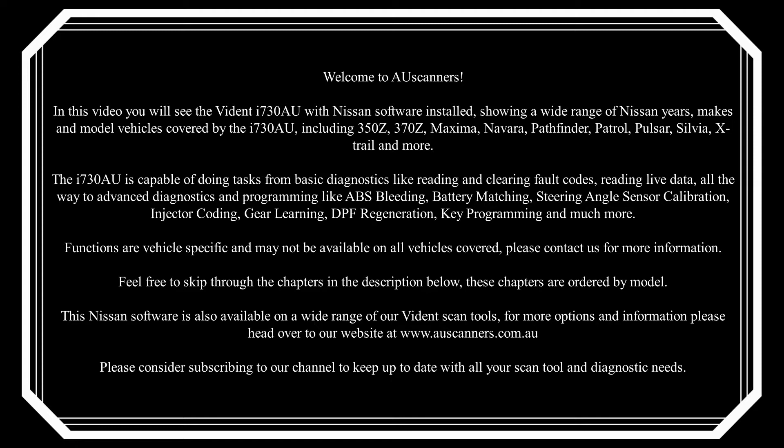Functions are vehicle specific and may not be available on all vehicles covered — please contact us for more information. Feel free to skip through the chapters in the description below; these chapters are ordered by model.